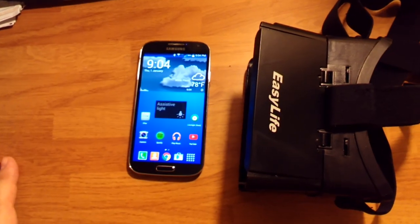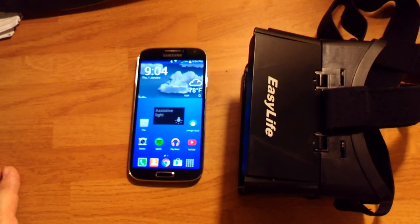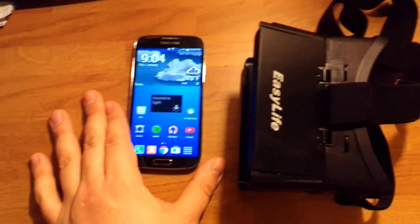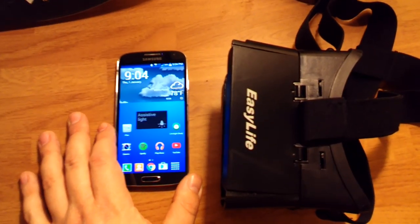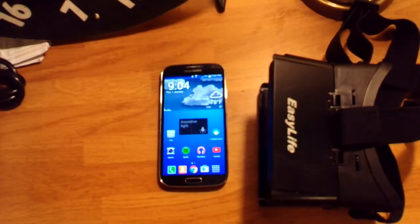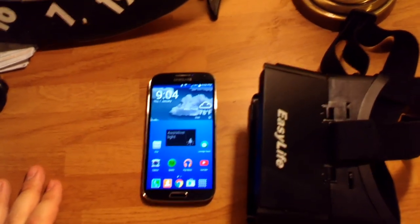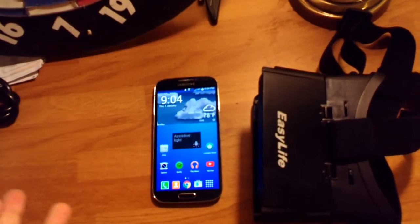So I bought this thing to put my phone in, not expecting all that much because I figured it wasn't going to be that good. I tried a few of the apps on the Play Store — they're actually really good. There were a few that I really liked and keep using, like one that was a plane thing where you fly a plane.